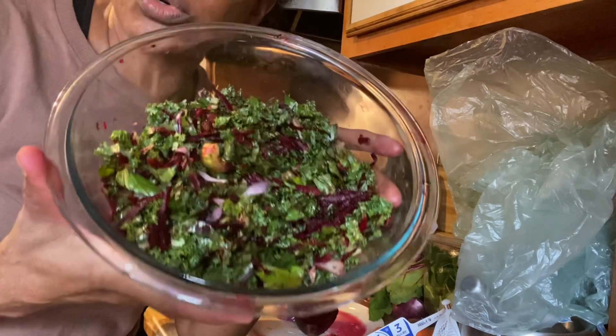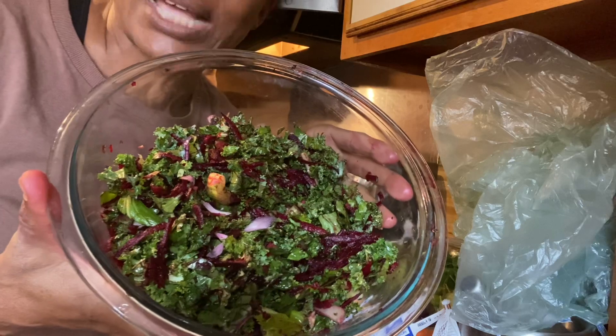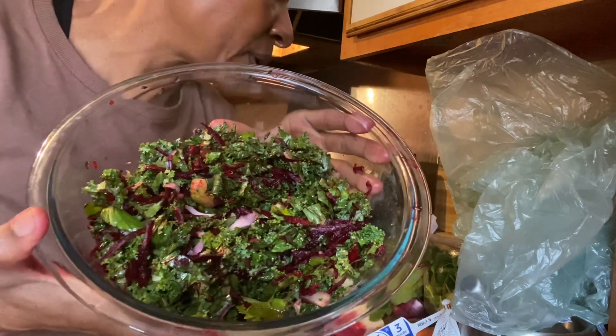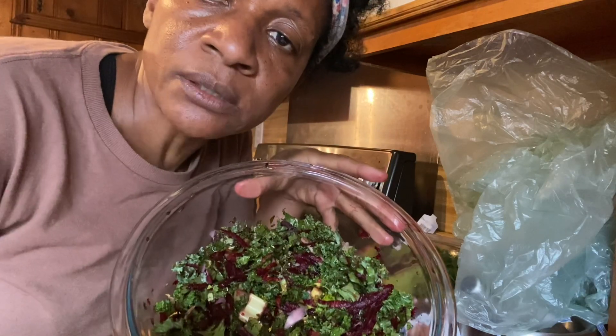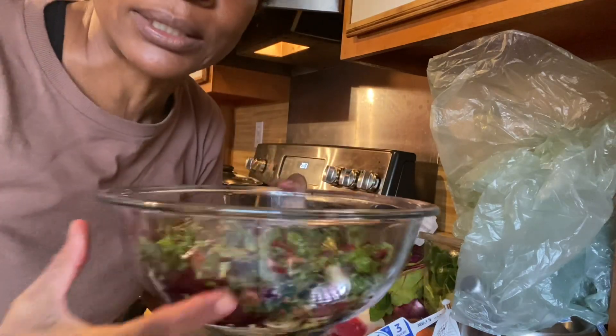I don't use store-bought salad dressing. I make my own, or I just add apple cider vinegar and some olive oil to my salad. You can add some nuts — your favorite nuts — and dried cranberries and raisins to make your salad more interesting and tasty.